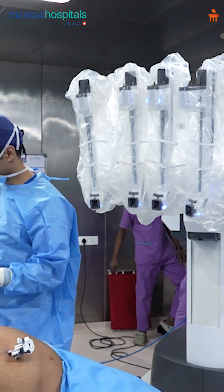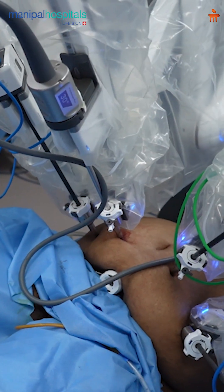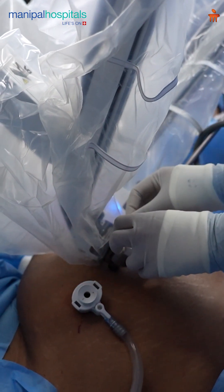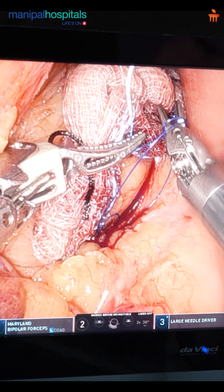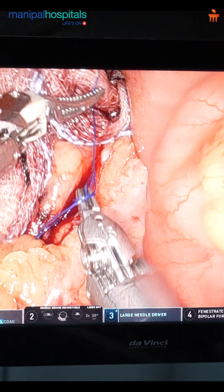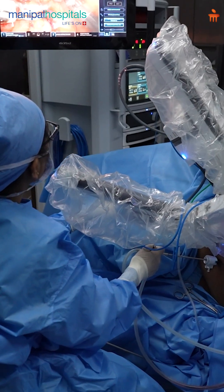First we bring in the robot and dock it onto the patient. We remove the lymph node tissue. We have moved to the next stage where we have exposed the major vessels. We have a small bleed here, and this is one of the benefits of the robot — with the magnification it provides, it becomes very easy to control these things.